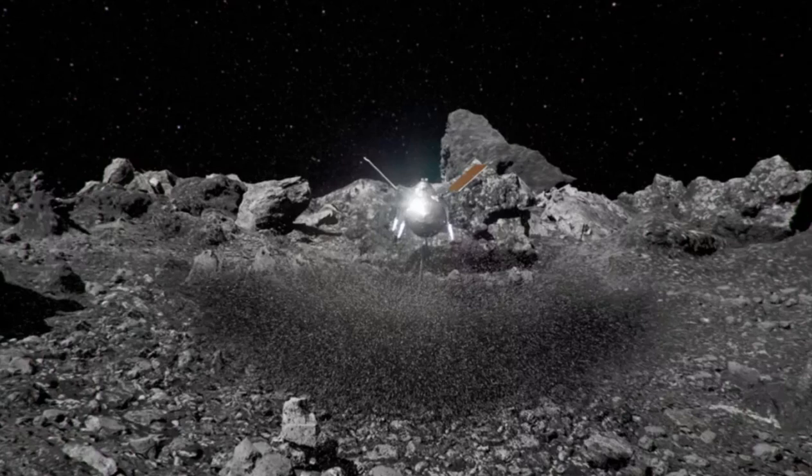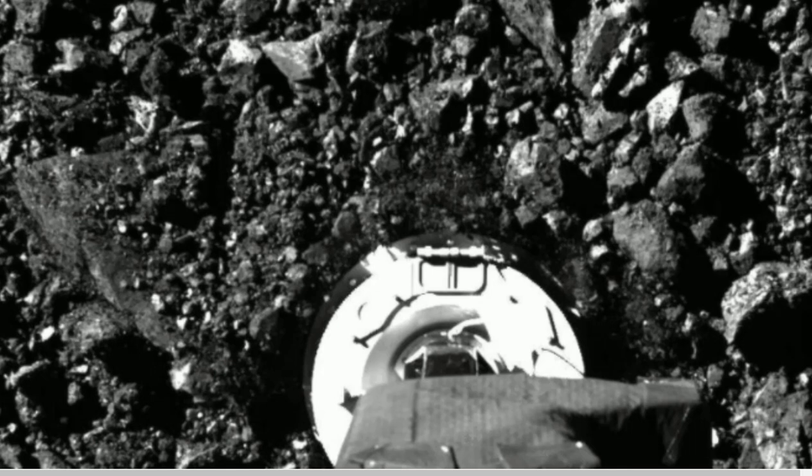Scientists had expected to scoop out a bit about as wide as the sample collector itself — about 12 inches or just 30 centimeters. But in fact, the craft sunk in. According to the lead author, there clearly was no resistance whatsoever on the surface of this asteroid. The surface was soft and flowed away like a fluid. This is the touchdown right before the foot penetrated well over 12 inches into the surface.